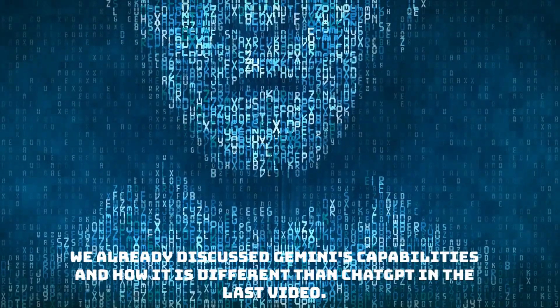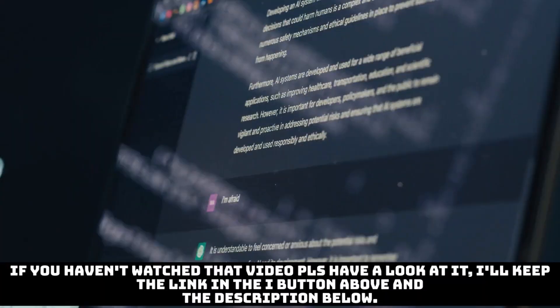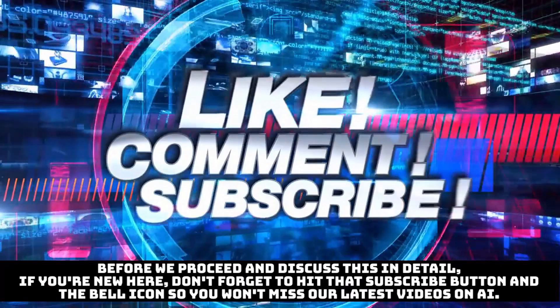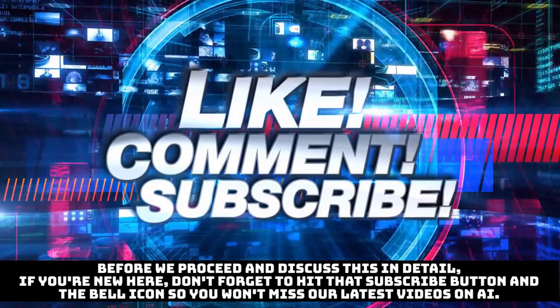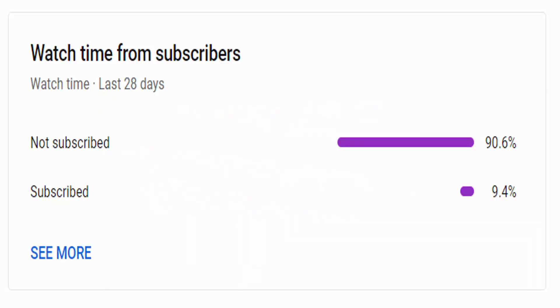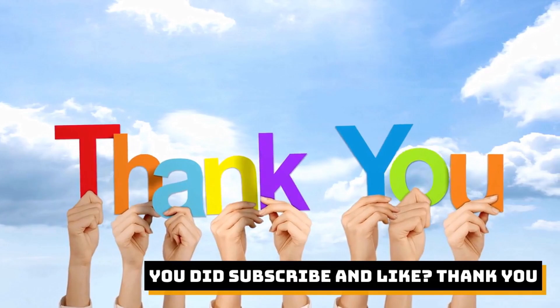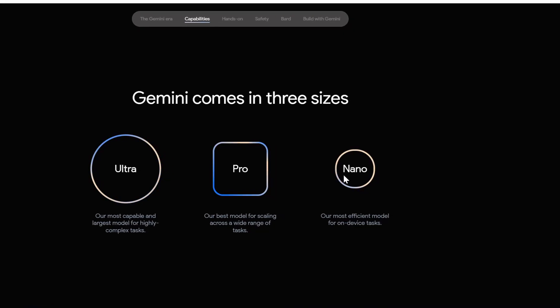We already discussed Gemini's capabilities and how it differs from ChatGPT in the last video, so I'm not going to spend much time here. If you haven't watched that video, please have a look — I'll keep the link in the info button above and in the description below. If you are new here, don't forget to hit the subscribe button and the bell icon so you won't miss our latest videos on AI. We put a lot of effort creating these videos for you for free, so keep us motivated by liking and subscribing. So without wasting time, let's jump into the examples.